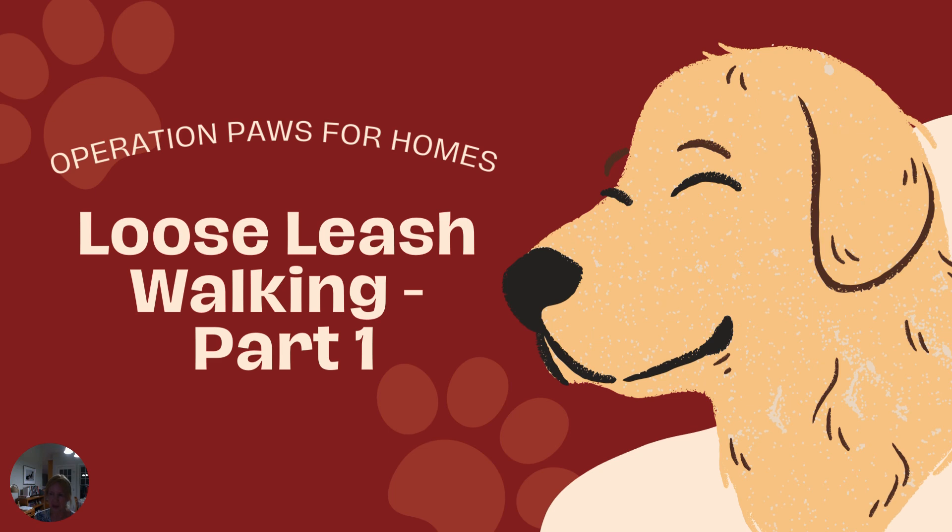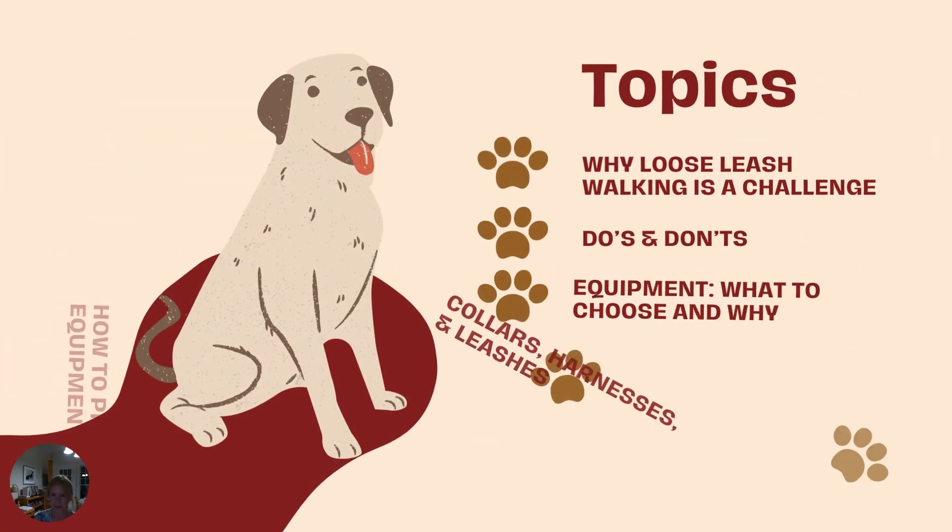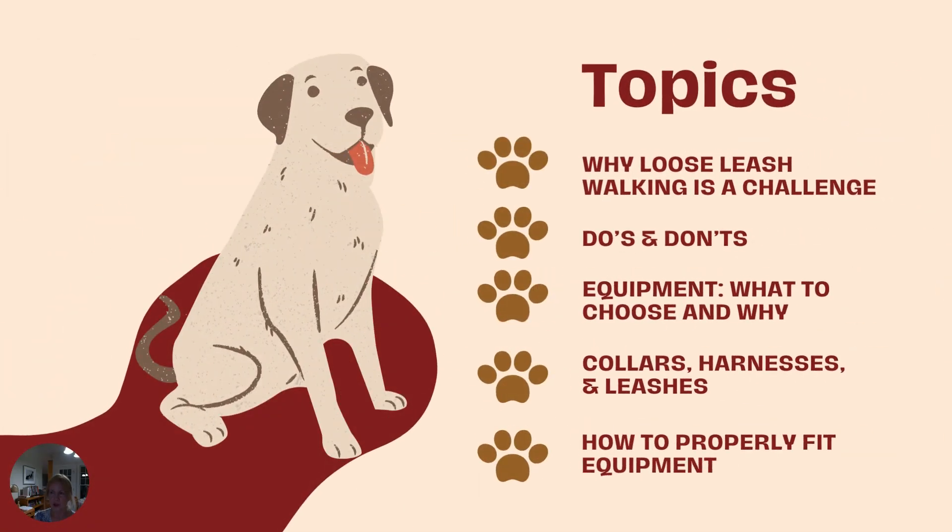Information on this topic is being split up because it's a big, important topic and one that many struggle with. When I work with clients on this issue, I always start with equipment and why loose leash walking is often challenging. Let's see what we'll cover today: why loose leash walking is a challenge, do's and don'ts, equipment — what to choose and why — collars, harnesses and leashes, and how to properly fit equipment.